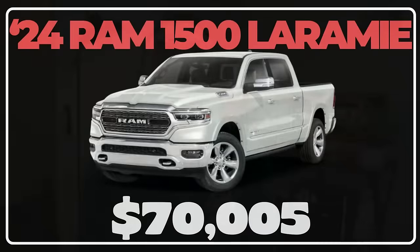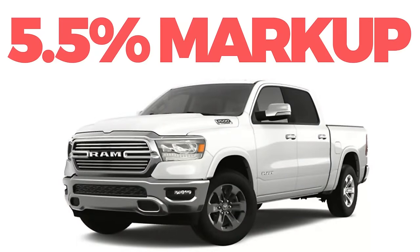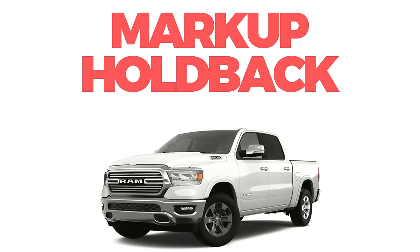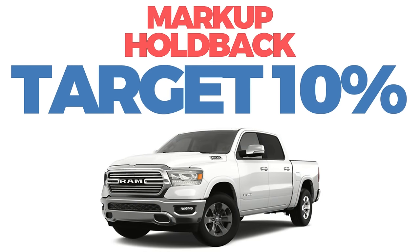I've got a 2024 Laramie picked out with an MSRP of $70,005. Ram says it's only got a 5.5% markup, but after viewing an invoice sheet a dealer sent me, they list markup, then holdback, and a couple other deductions — which really translates to about a 10% discount off MSRP to get to invoice. The markup, in my opinion, is about 10%. This is all based off a sheet I saw a little while back.